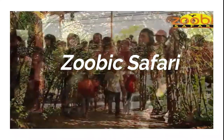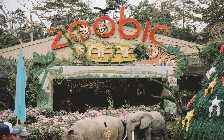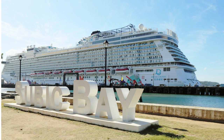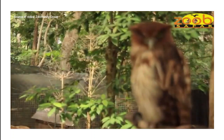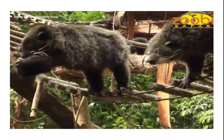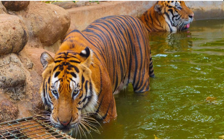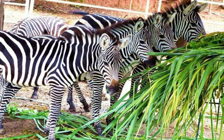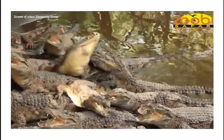Subic Safari. Aside from Manila Zoo, most wild animals can only be seen on television, but not anymore. Located at Subic Bay Freeport Zone in Zambales Province, Subic Safari gives you a chance to encounter wonderful animals up close. It is a 25-hectare forest adventure park that is home to hundreds of species from all over the world, as well as the country's first and only tiger safari in the Philippines.